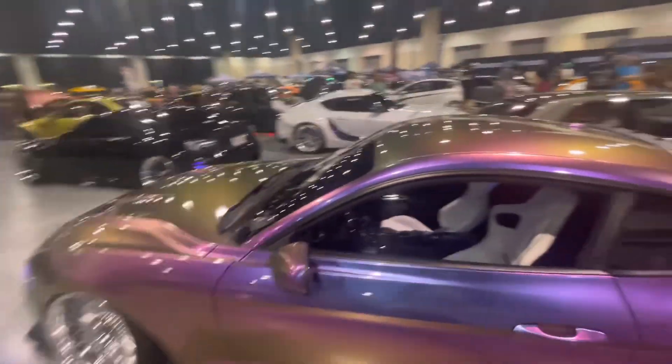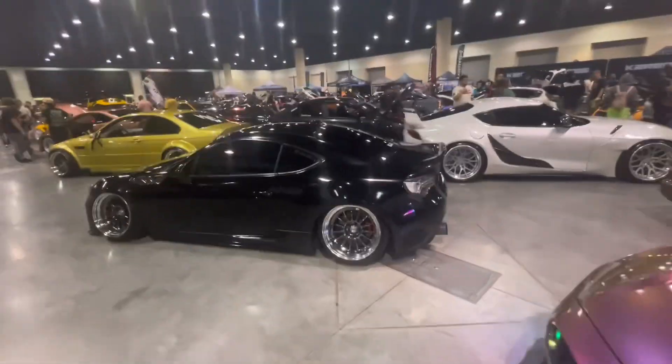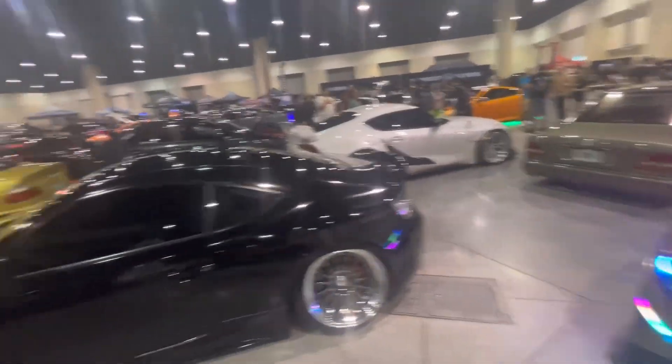Just lots of very nice rides. White bucket seats too — that's risky. Can't have anyone eating in that ride.